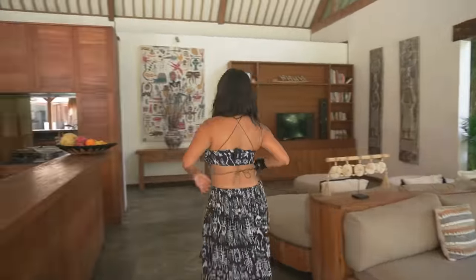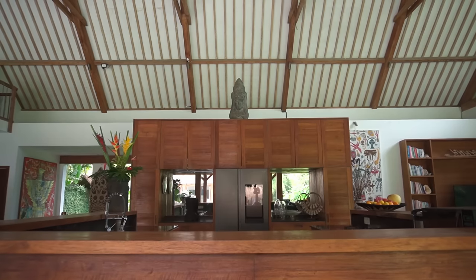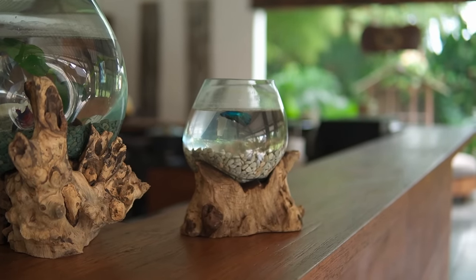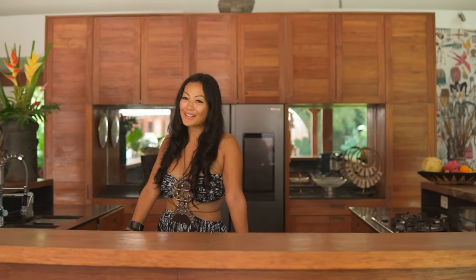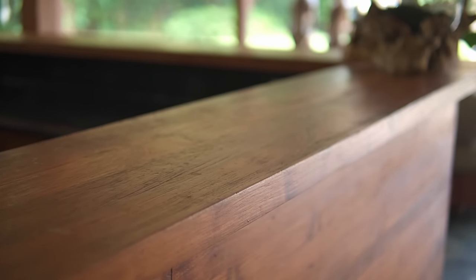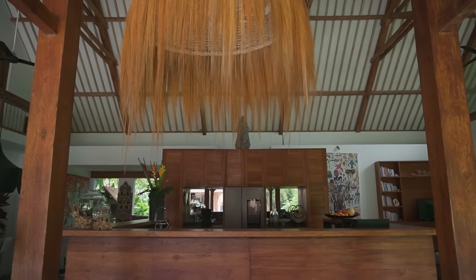Let me show you where I cook — come to the kitchen. Here is the open kitchen, and this is also one of my favorite spots. This is where I cook for my family and friends, and whenever I throw a big party, everybody can come here, fit in the kitchen and help me.